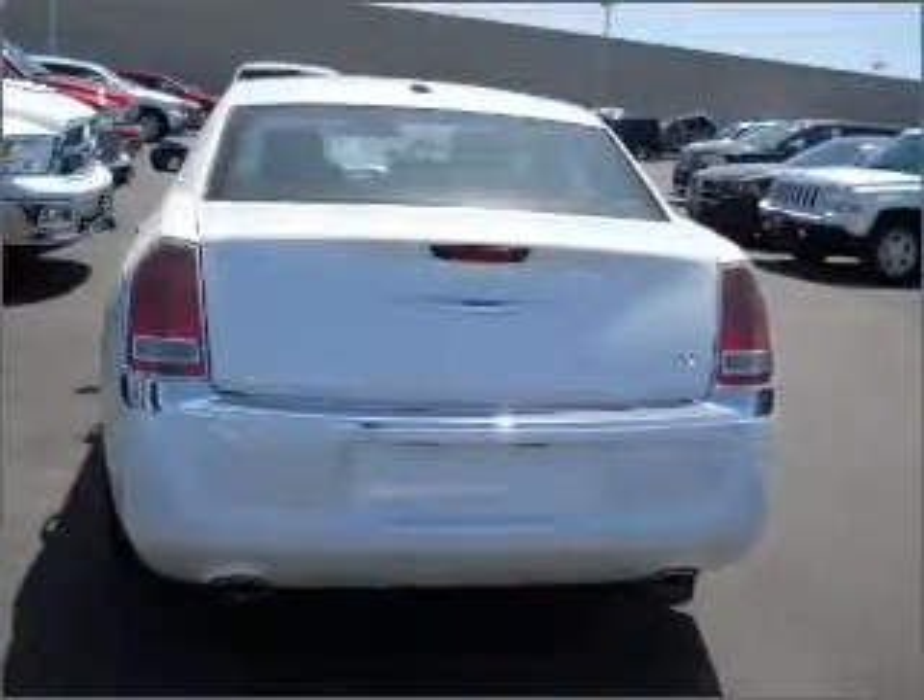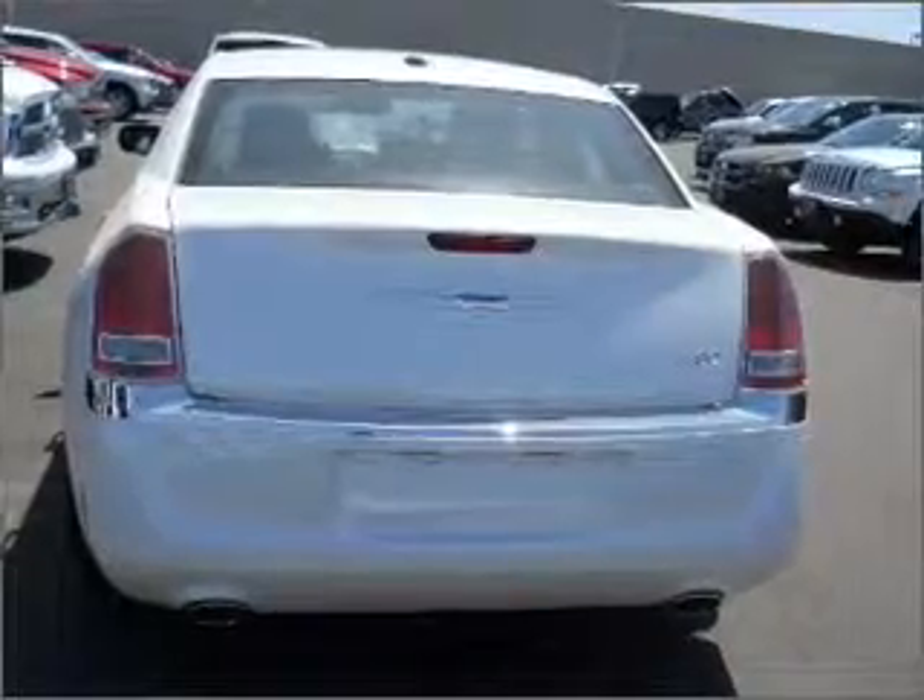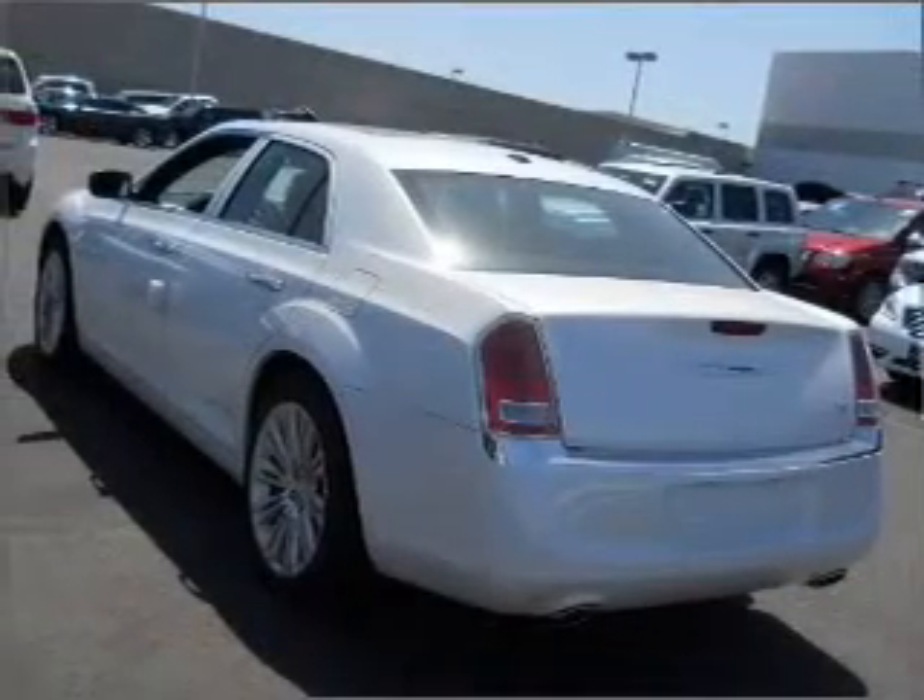Heated seats offer comfort in cold weather. Enjoy the comfort of dual temperature controls. Memory settings are just one of the extras.